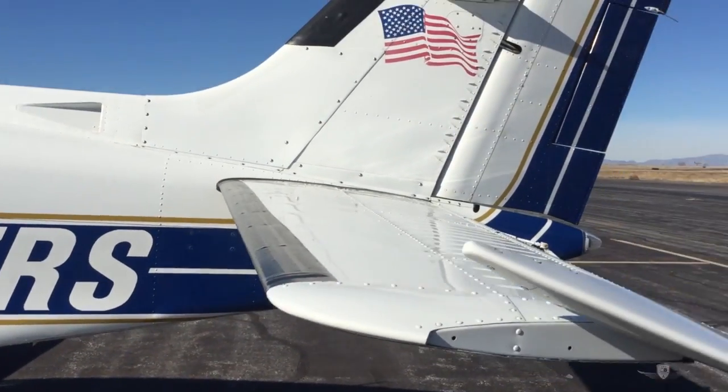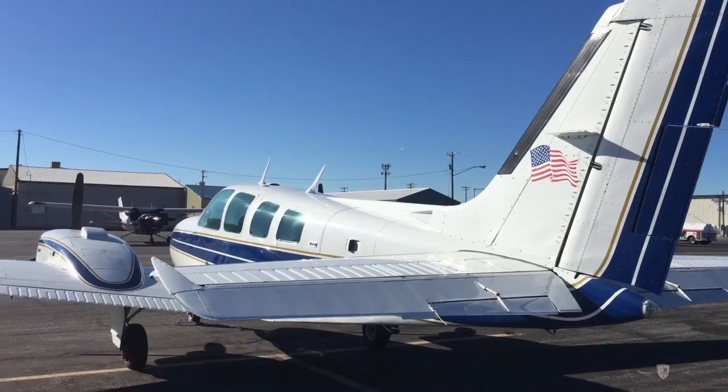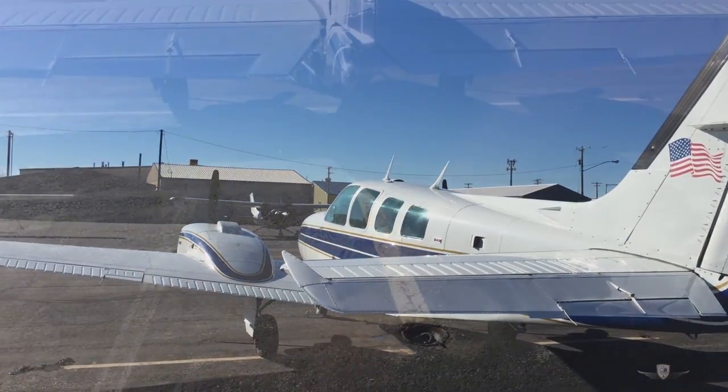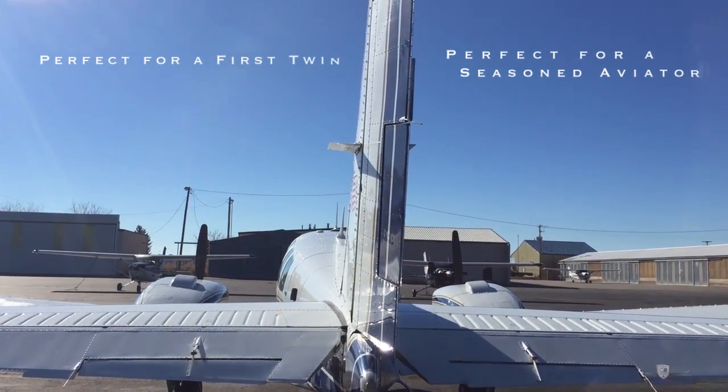This is a very pretty Baron, inside and outside. But the key to finding the right Baron is finding one that flies regularly and has been well taken care of.